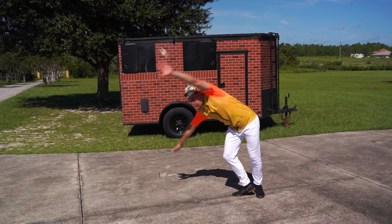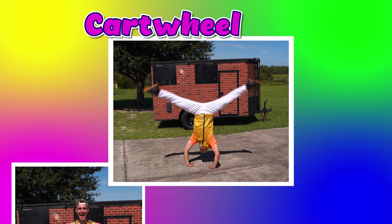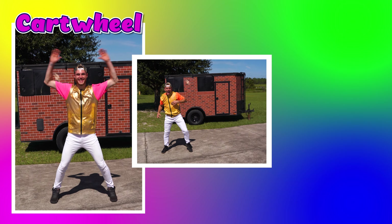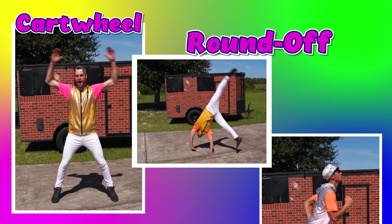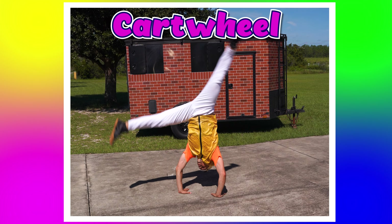This is my trick. If you think it's a cartwheel, do jumping jacks with Ian. If you think it's a round-off, run in place with Devin. Cartwheel — that's correct.